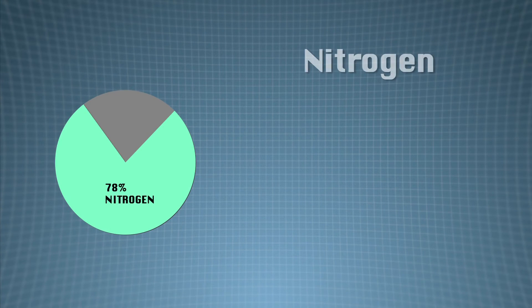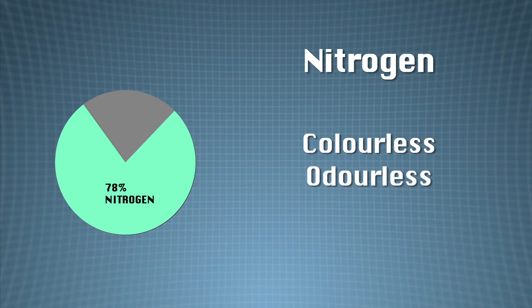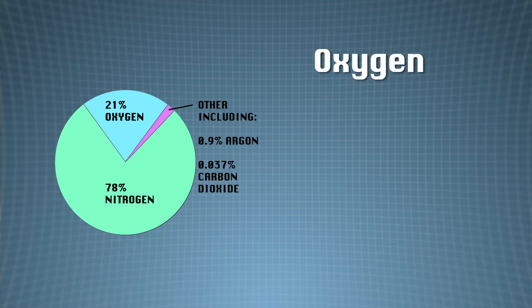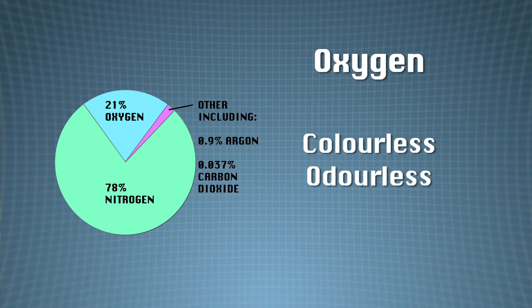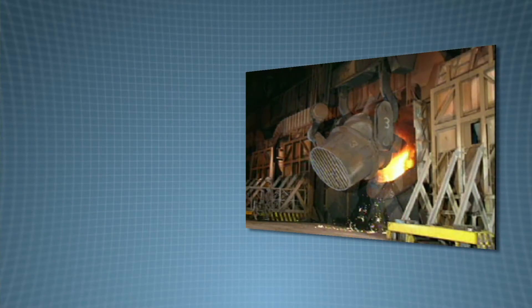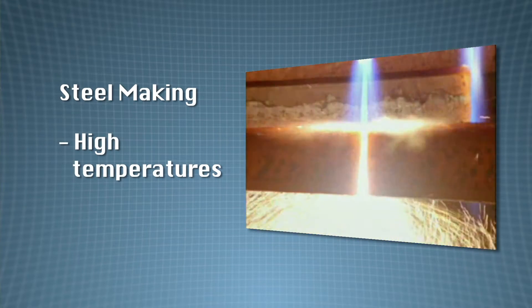Nitrogen makes up the majority of the atmosphere at 78%. It is a colourless and odourless gas, but as a liquid it has some very useful properties. Oxygen makes up approximately 21% of the atmosphere and is also a colourless and odourless gas, but appears pale blue as a liquid due to light absorption. Oxygen is essential to keep us alive; it also supports combustion — that is, it makes things burn better — and that's very useful in processes such as steel making where high temperatures are required.